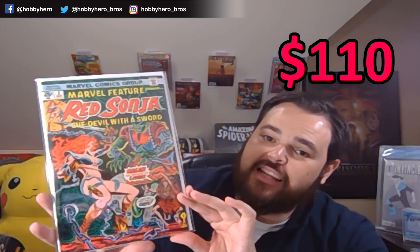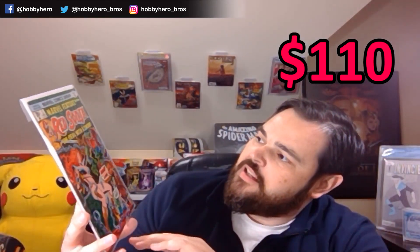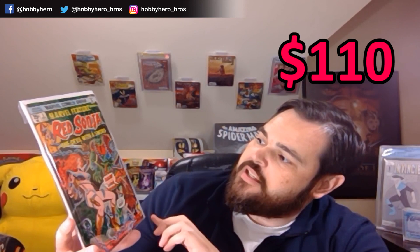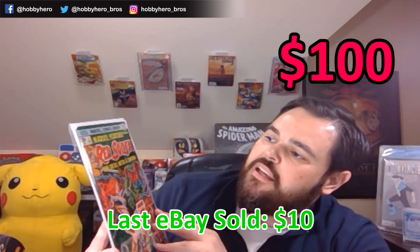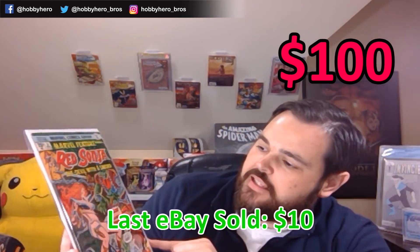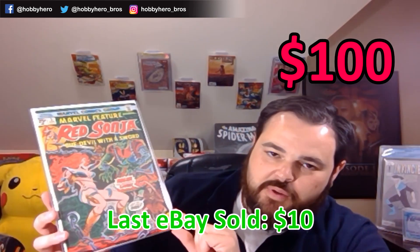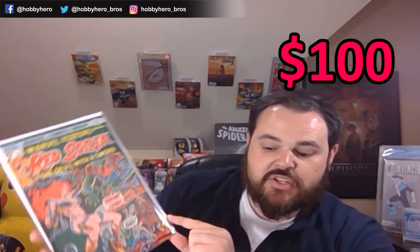Red Sonja! They may not have known it, but my wife is a huge Red Sonja fan. Marvel Feature Presents Red Sonja: She-Devil with a Sword. It doesn't look like it's a specific key, but it's an old Marvel Feature book number 3. Very nice book — I know my wife will be very excited to see this book in my collection now.